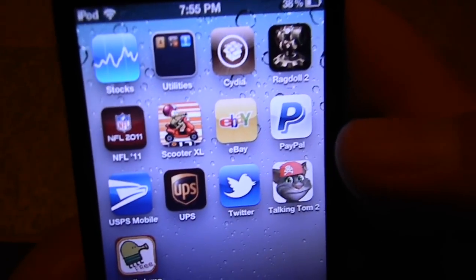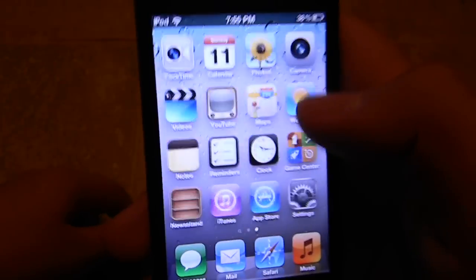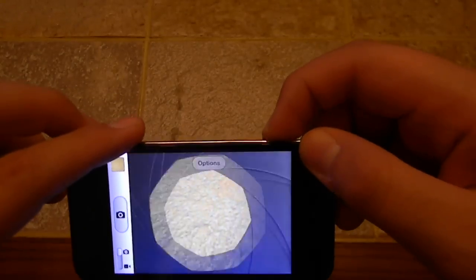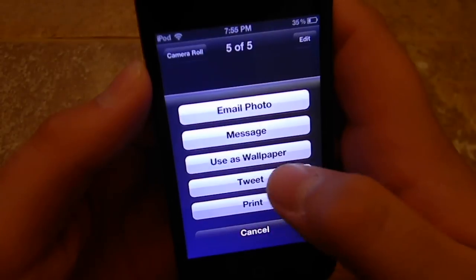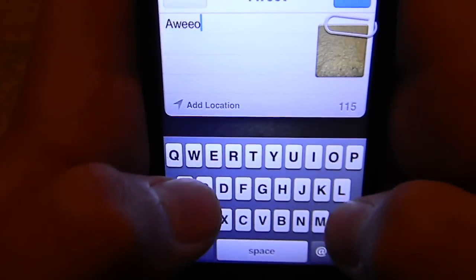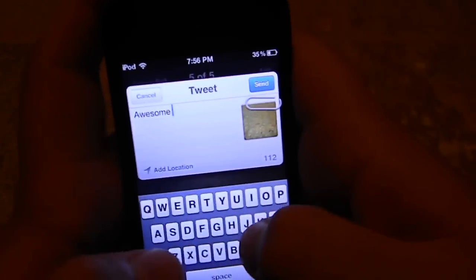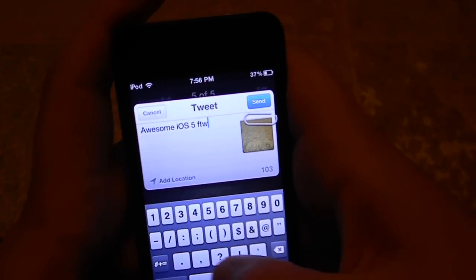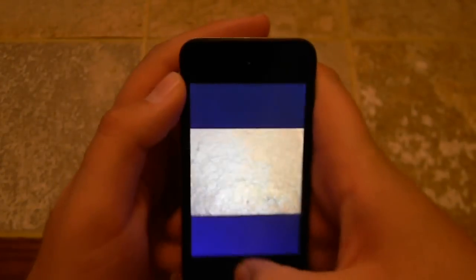I have a lot of things: Ragdoll, NFL, Scooter, eBay, PayPal, USPS, UPS, Twitter, Tarkatom, and Doodlejump. I can take a picture, and if I press under and press tweet, tweet it. Then when I press send, it should be on my Twitter page, which you can follow me.